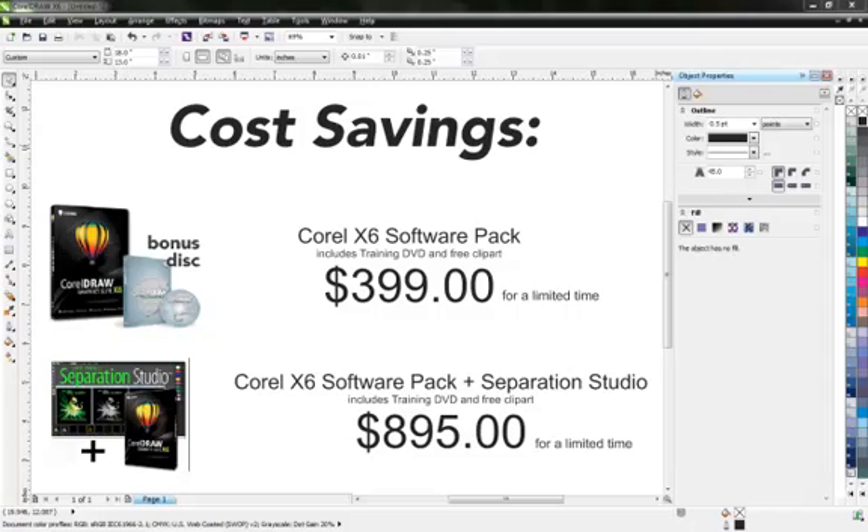Last reason to choose Corel? Price. You can pay up to $1,500 or more for the same tools from those other guys. With Corel and the Creative Suite, you get both Draw, Photo Paint, Photo Capture, Bitstreet Navigator for your fonts, and a bunch more for just $399 for a limited time. This software pack comes with a 3-hour training DVD on how to use the program and some free clip art. If you're looking to take your images to the next level or be more fashion forward, then you can couple the software with Separation Studio for only $895 for a limited time.